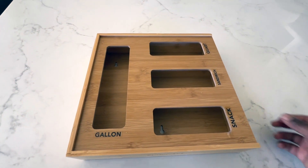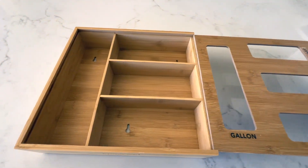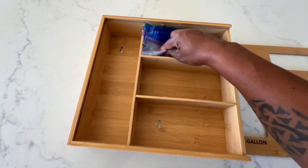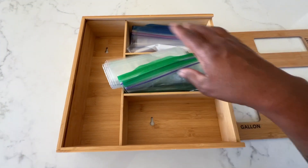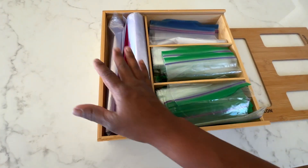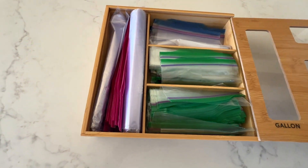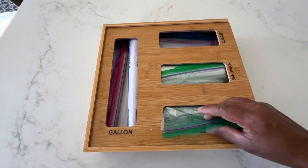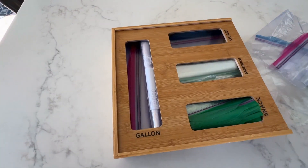This organizer fits gallon, quart, sandwich, and snack size bags, and it also comes with label stickers so you can find what you need quickly. I love how much easier this organizer has made it for me to find the bags that I need quickly and easily, so I would definitely recommend this bamboo organizer to anyone who is looking to organize their kitchen bags.